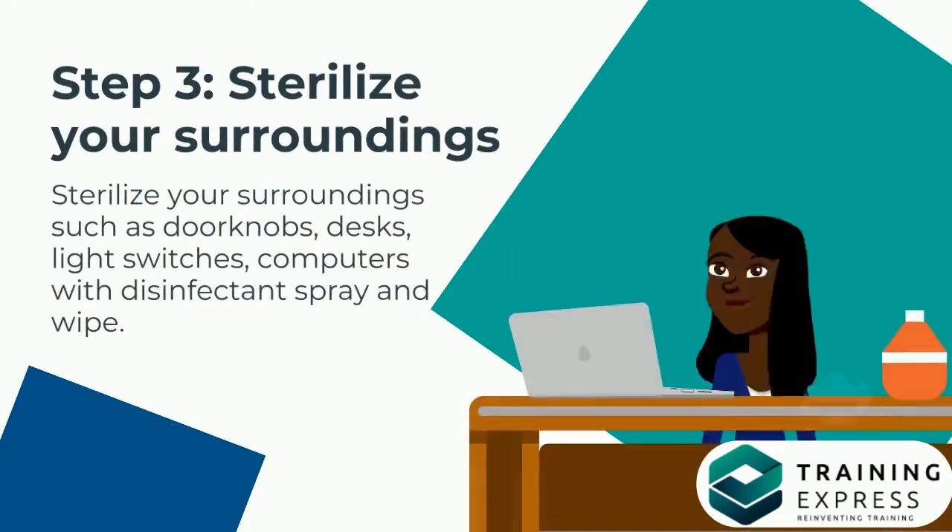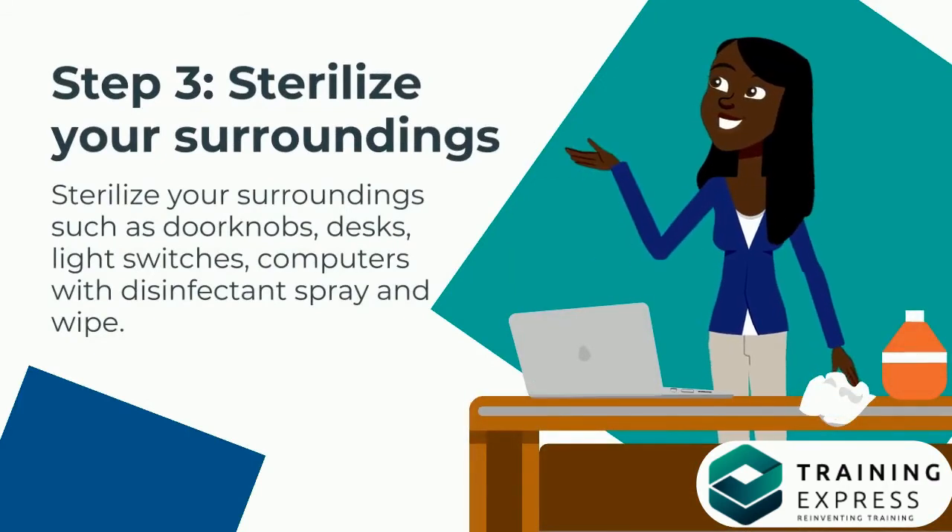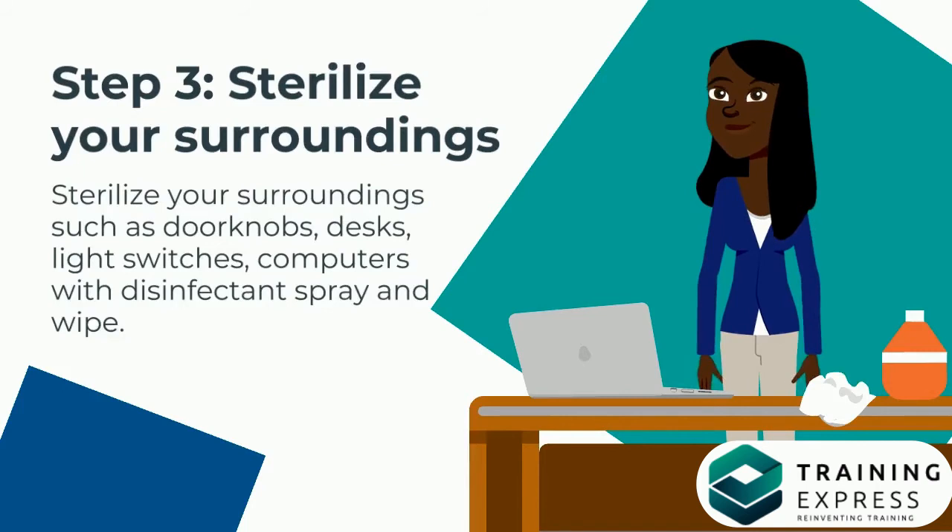Step 3: Sterilize Your Surroundings. Sterilize your surroundings such as doorknobs, desks, light switches, and computers with disinfectant spray and wipe.